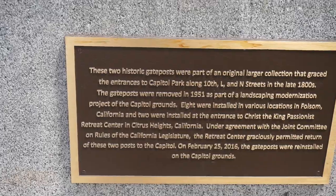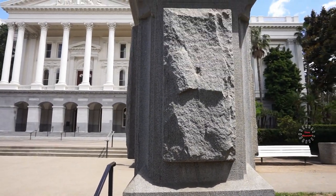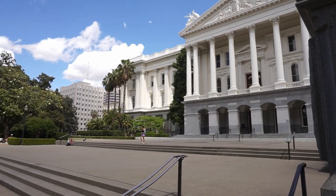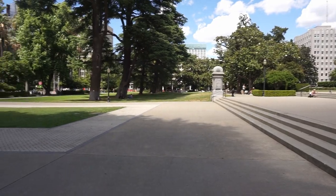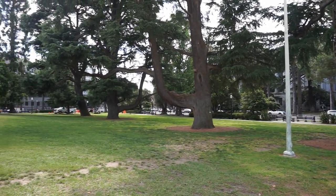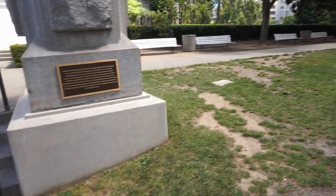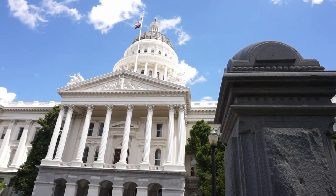The writings say that these are two historic gateposts that were removed in 1951 as part of the landscaping modernization of the capital grounds, so that's good to know. This is very impressive. Last week when I was in Salt Lake City checking out the state capital of Utah, I was all gung-ho thinking that it's the best. But now walking in the grounds of the state capital of California, I can feel and tell that I'm reaching my inner zen just walking around here.